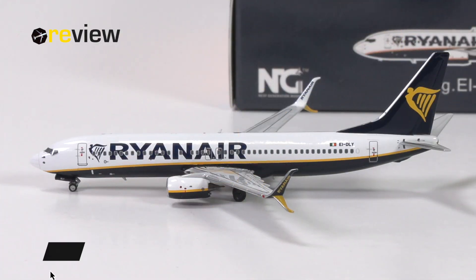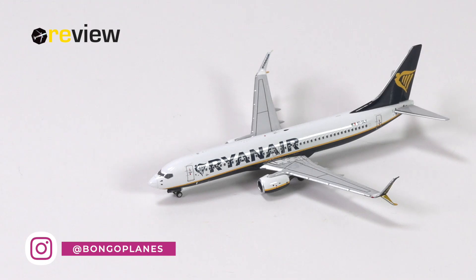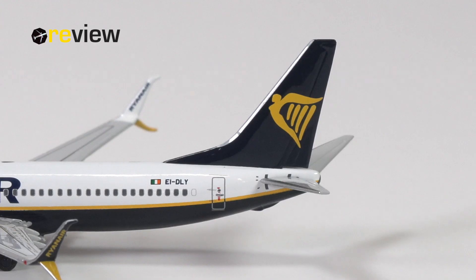And here it is — the model that other die-cast manufacturers tell us should not exist: the 737-800 in the standard livery of Ryanair. Even though it is a standard aircraft from Ryanair, there's one detail you've probably already noticed that is a little bit different — the split scimitars, an update to the Ryanair fleet that the airline has only recently started introducing. But this is just one of the many details we want to examine. So fasten the seatbelt and let's get going.